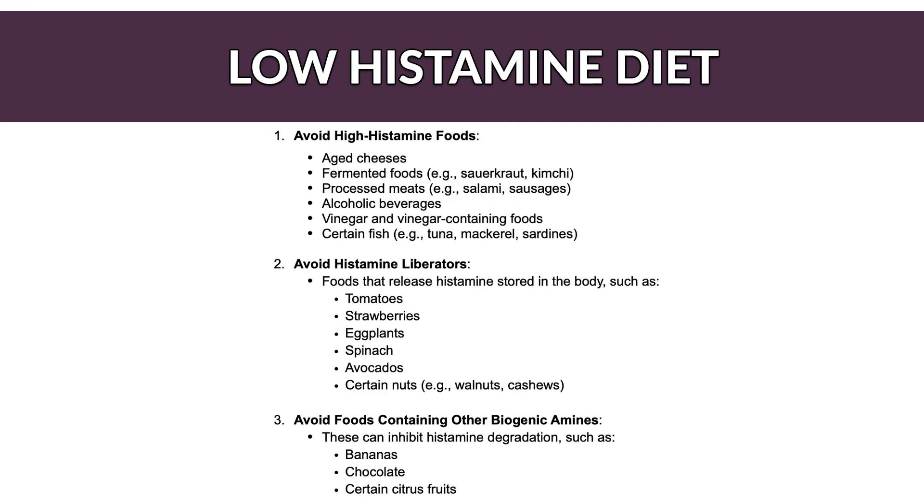I have several videos comparing the phytonutrient diet to each of the individual diets mentioned here today, so check out the description below. The key points of a low histamine diet include avoiding high histamine foods like aged cheeses, fermented foods, processed meats, alcohol, vinegar, and certain fish. It also means avoiding histamine liberators such as tomatoes, strawberries, eggplants, spinach, avocados, and certain nuts, as well as foods with biogenic amines like bananas, chocolates, and certain citrus foods, which inhibit histamine degradation.